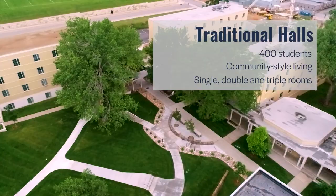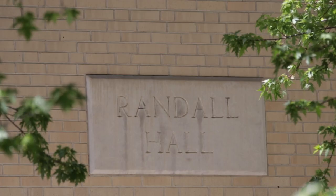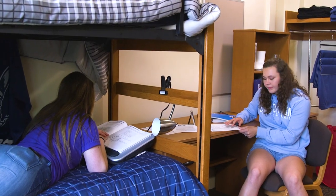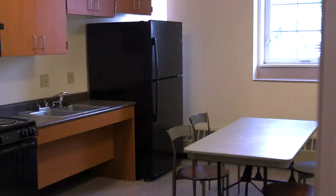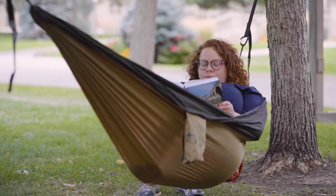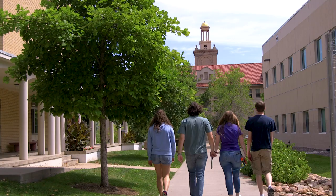The traditional halls, or trads, are made up of four residence halls: Bradford, Morgan, Randall, and Thomas. The trads have a traditional layout with single, double, and triple rooms. Each floor is single gender and has a community bathroom. Each hall has its own community kitchen, laundry room, and lounge. All four halls share a study space, as well as Chevron Commons, a gorgeous outdoor area. Residents of the trads at Mines consistently have the highest GPAs, highest retention rates, and highest satisfaction rates of any of the other residence halls.